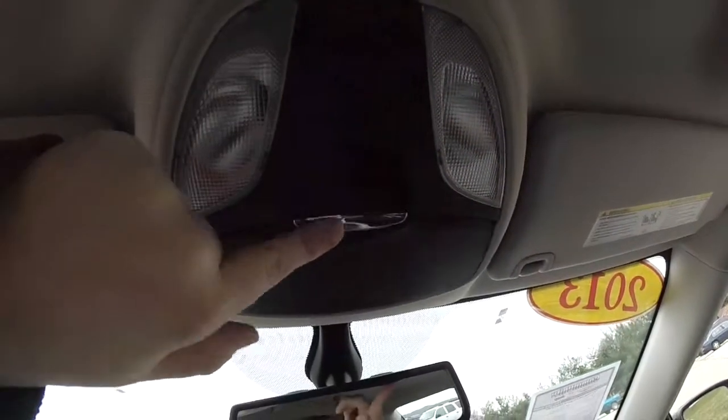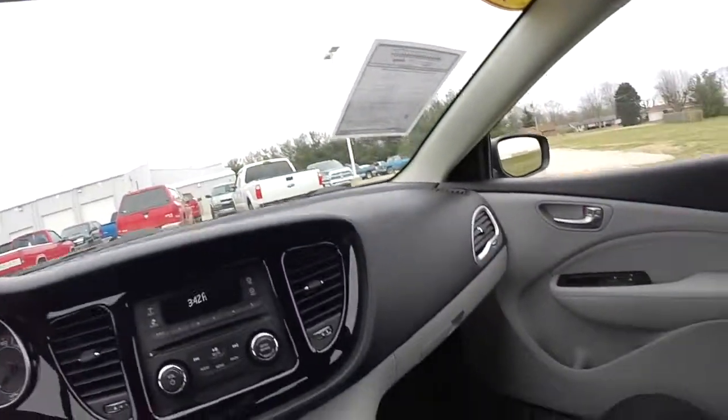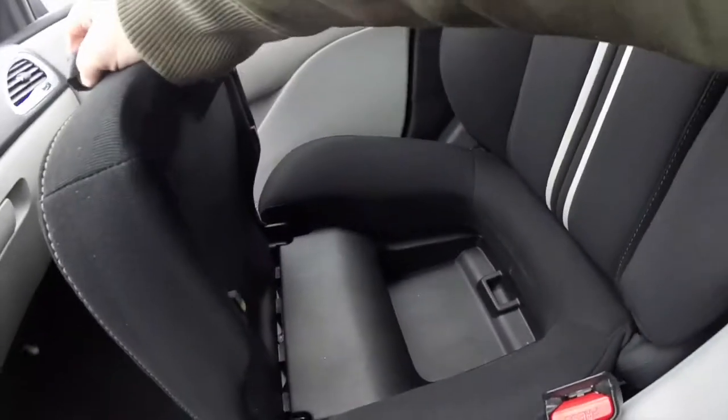Looking overhead, there are individual map lights and sunglasses storage. Also on the passenger seat, it does fold up to reveal storage.